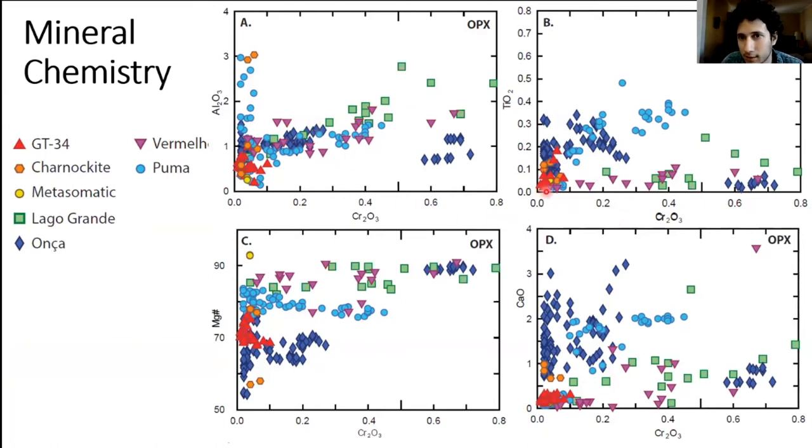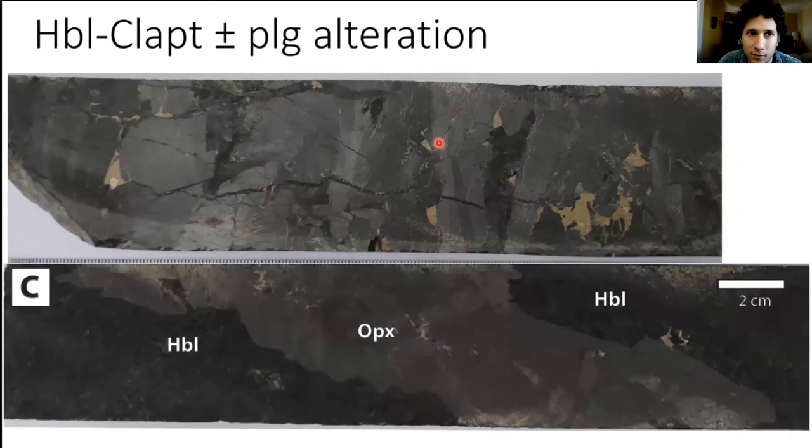For GT34, the orthopyroxene values for those elements are always very low — most are effectively zero — so we don't see the typical magmatic variation, supporting a metasomatic or different origin. Progressing through the alterations, the main alteration stage is the hornblende-chlorapatite-plagioclase alteration. This forms replacement zones that envelop all other alterations and is mostly represented by hornblende and chlorapatite.